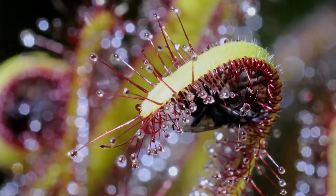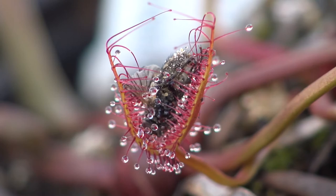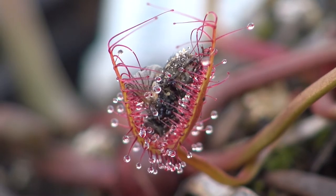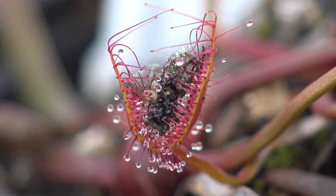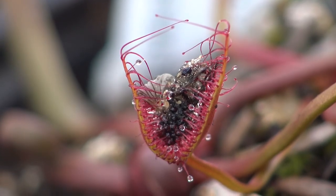Look at how the leaves move rather dramatically, curling around the insect and releasing digestive enzymes that break down the body so its nutrients can be absorbed. All that is left of the ill-fated insect is the skeleton.